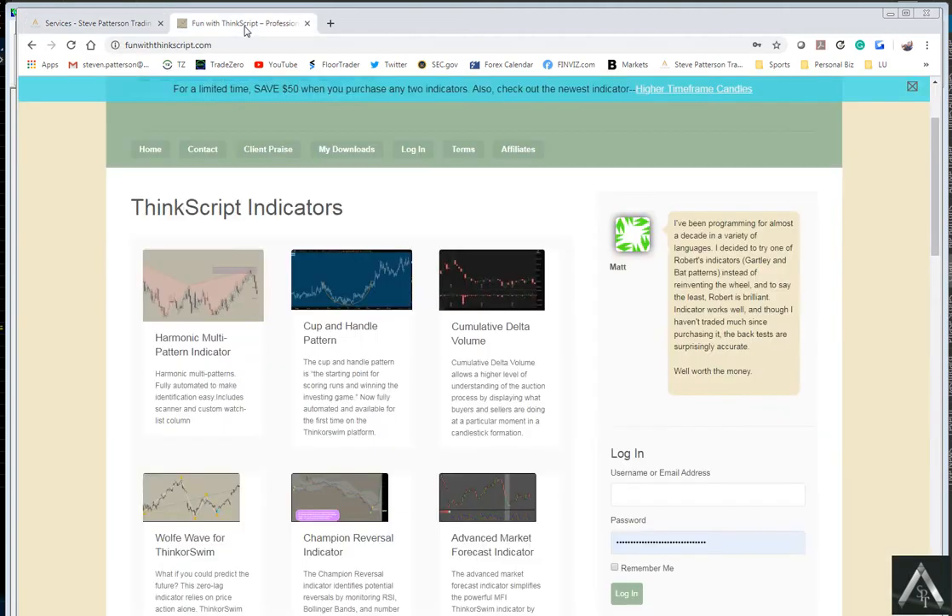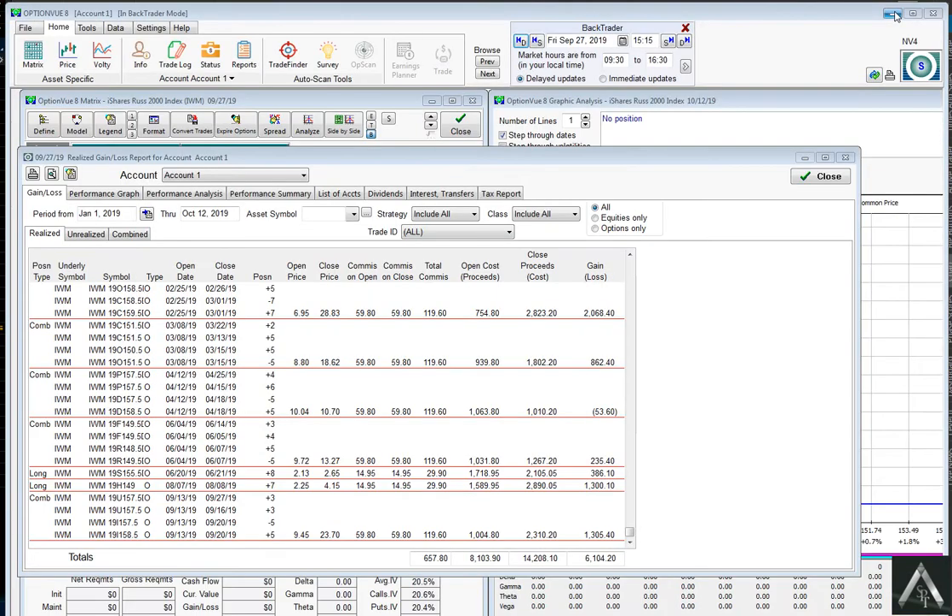You can buy it from me or you can buy it from Robert — it doesn't matter, we have a partnership on this deal. So let's get to some actual live trading results that I wanted to show you guys, just swing trading with this, to show you how powerful this ALGO is.